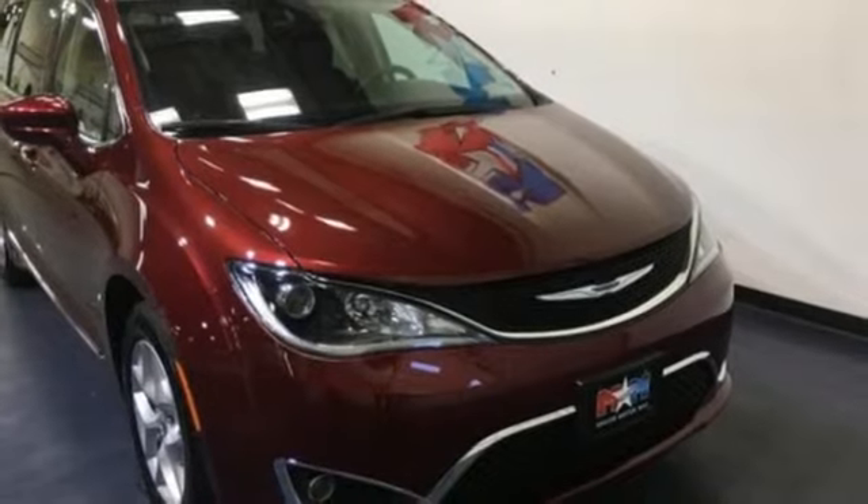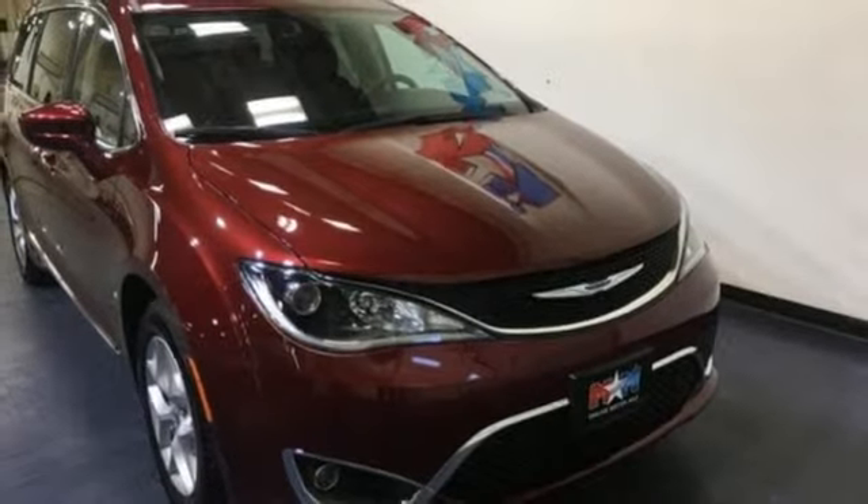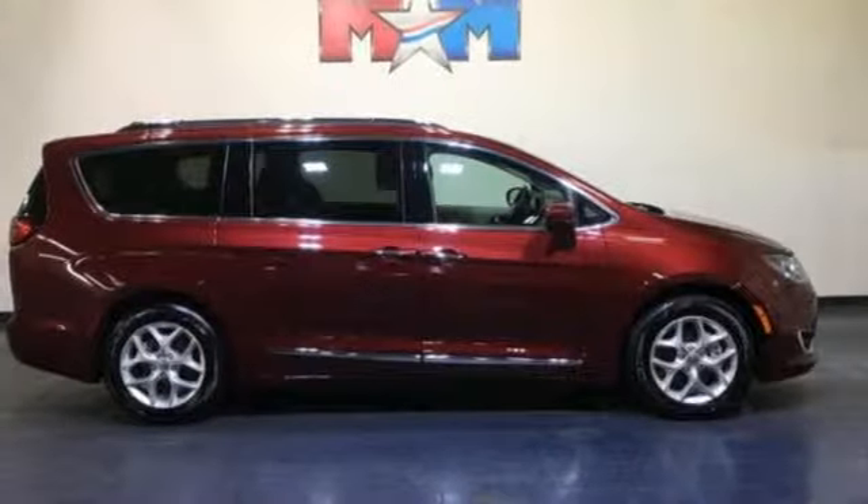Doors and push button start proximity key. Front heated leather bucket seats. Integrated navigation system with voice activation. Rear parking sensors. Streaming audio.